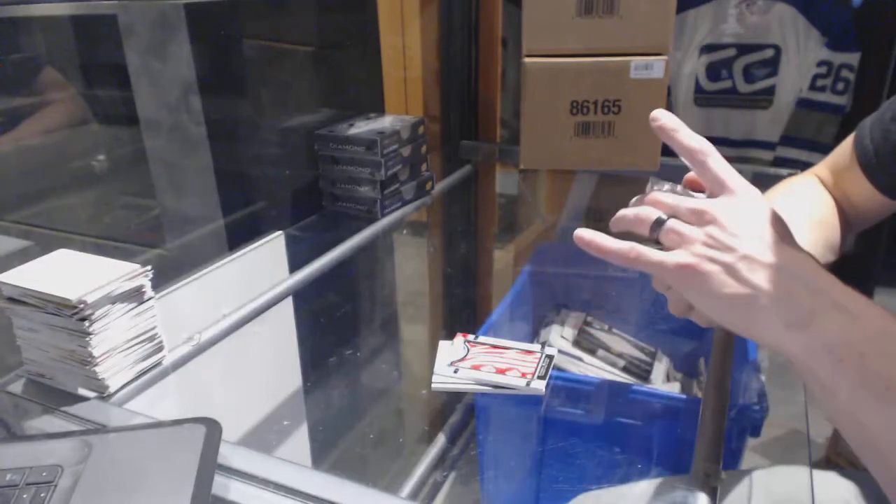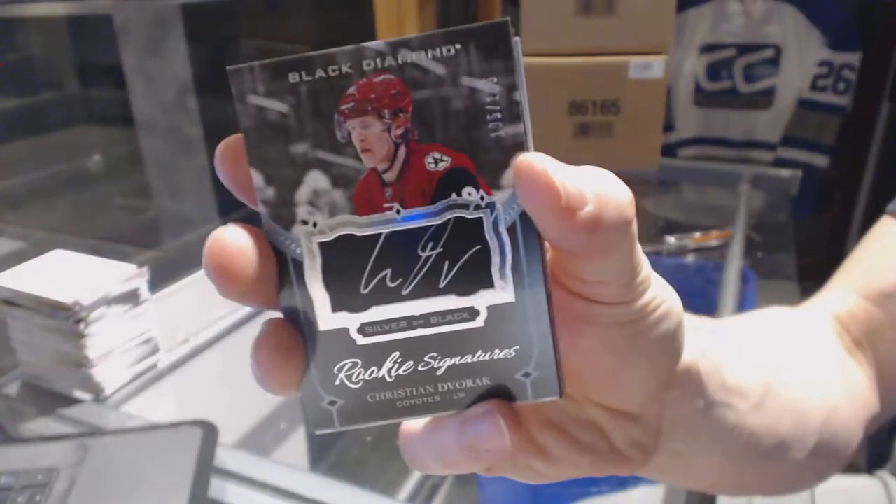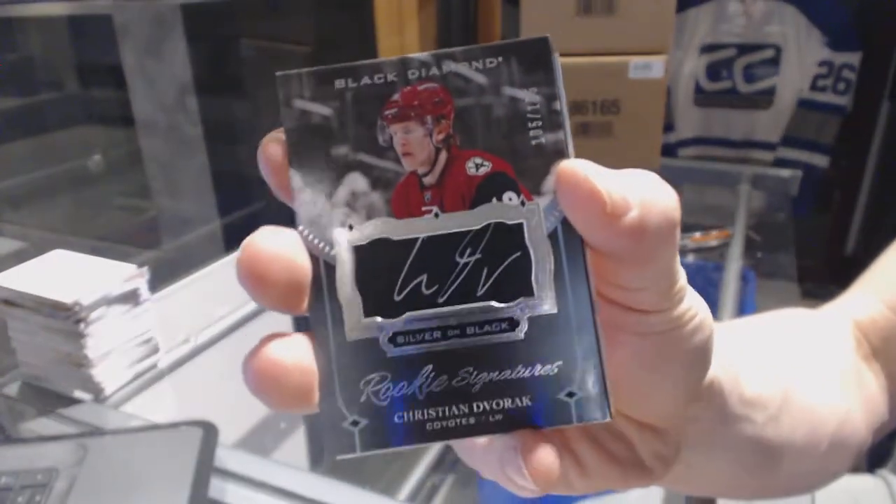We've got a silver on black rookie signatures, number 125, for the Arizona Coyotes, Christian DeVos.